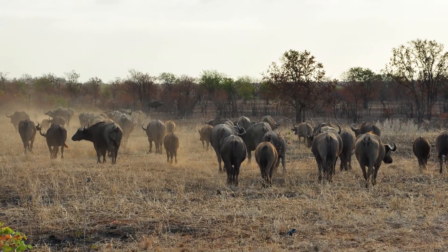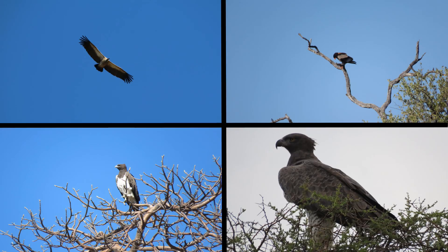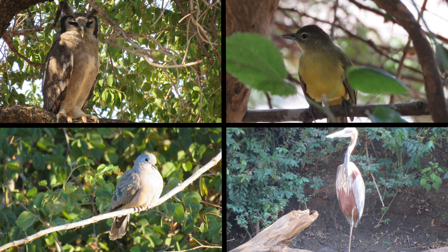The park boasts over 350 species of birds, with an impressive list of specials, including the elusive Pearl's fishing owl.